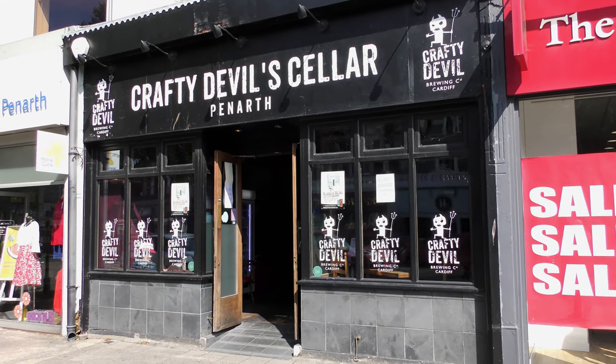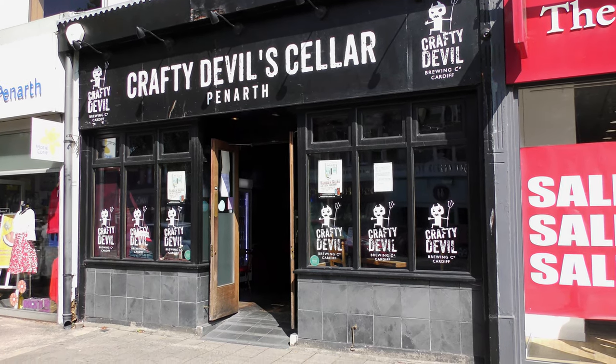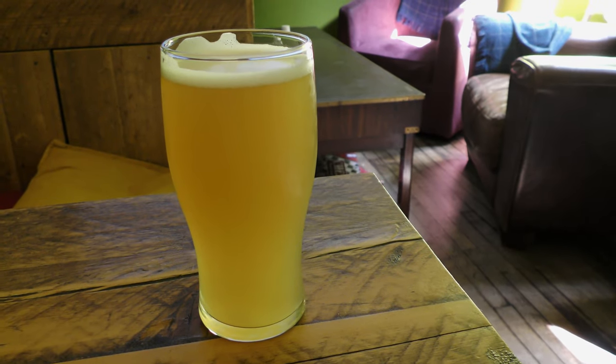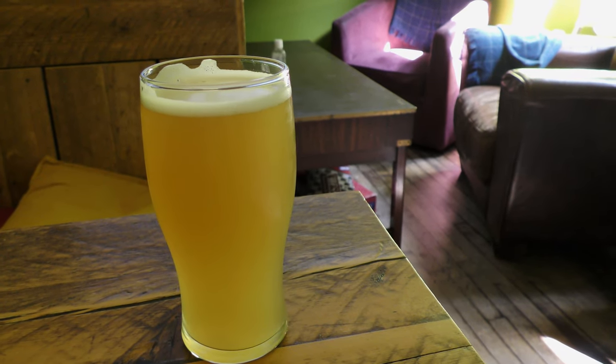I went to the class and I'm with the Crafty Devil. Freelance Beamed — 6% alcohol by volume from Crafty Devil.